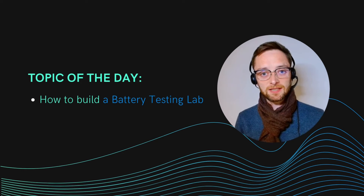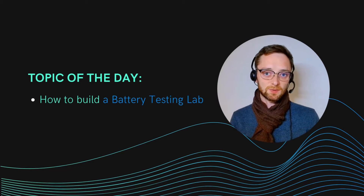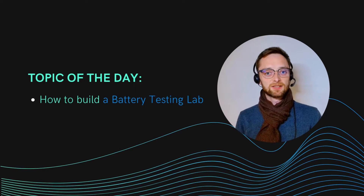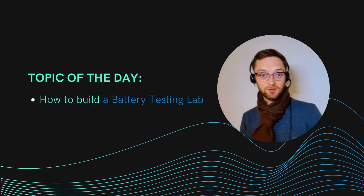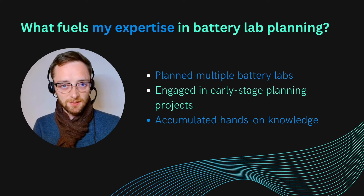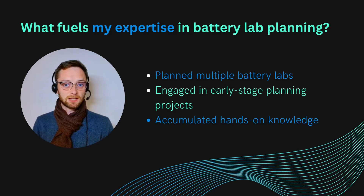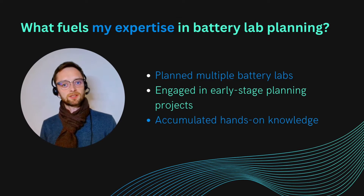Recently I was at a conference where I made a small speech about how to set up a battery testing lab — what is important when you build or extend your battery testing area — and there were a lot of questions from people coming up after the conference. So I thought maybe that's a good topic for a podcast episode as well. I've planned a couple of battery labs in recent years, and recently I was also involved in projects about planning early-stage battery labs.